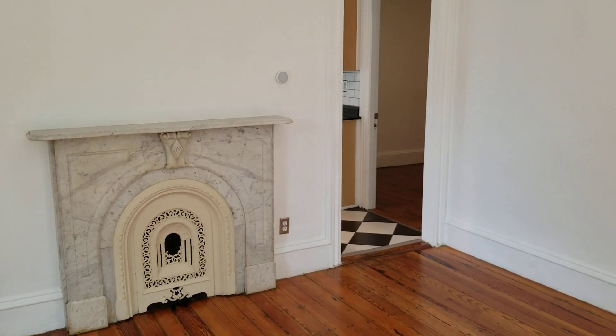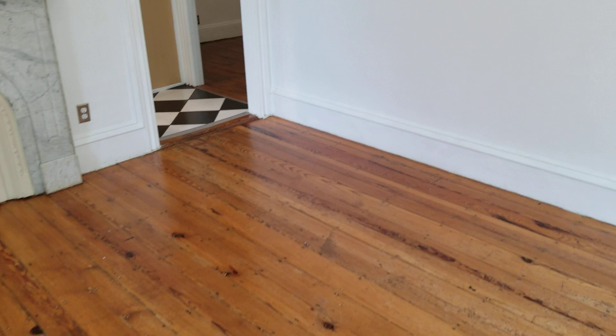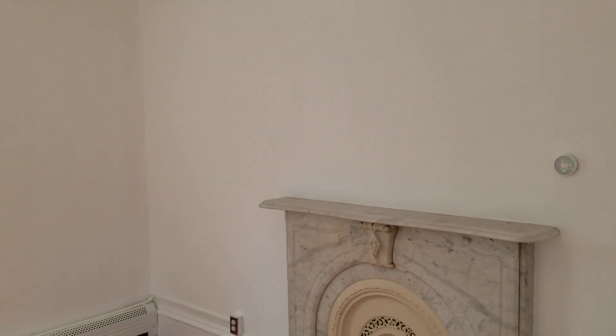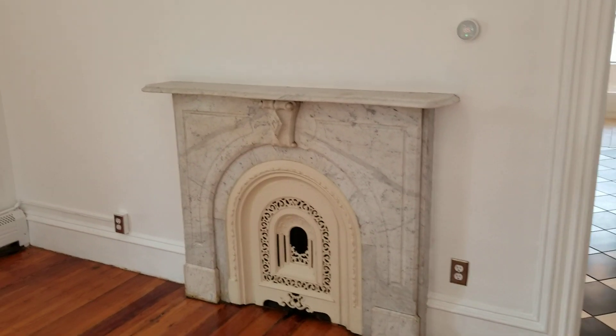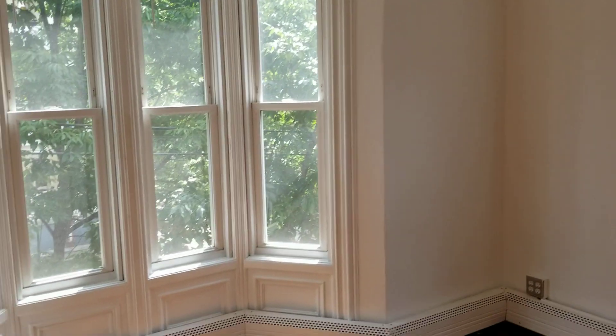We're going to begin the walkthrough in the living area. The living area features hardwood flooring along with freshly painted walls throughout, a nice electric thermostat, a scenic fireplace, a couple of outlets, baseboard heaters, and very decorative windows with a nice view of the shrubbery outside.